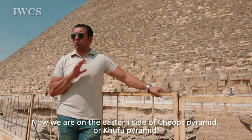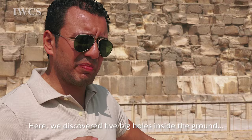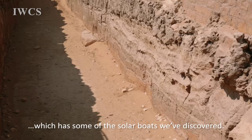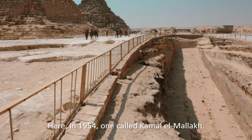Now we are on the eastern side of Cheops' pyramid, or Khufu's pyramid. Here we discovered five big holes inside the ground which contain some of the solar boats that we have discovered.